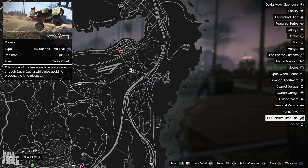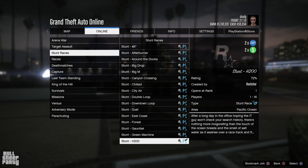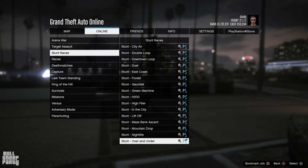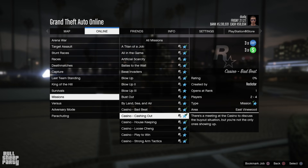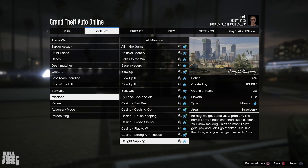If you want even more money this week, you can do the stunt races for double money and RP. And if that's still not enough, you can do any of the casino missions for triple money and RP. You can also do the casino heist with stealing the diamond, which is a nice bonus this week.